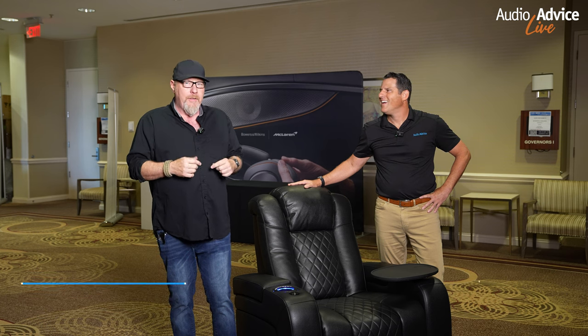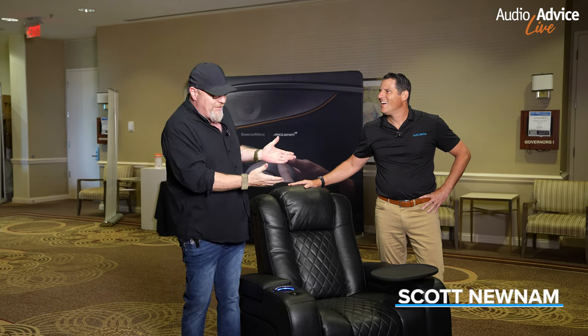Hi, this is Don Dunn with Audioholics. We are here, Boots on the Ground, Audio Advice Live 2023, and I am here with a personal hero of mine, Mr. Scott Noonan, the CEO of Audio Advice.